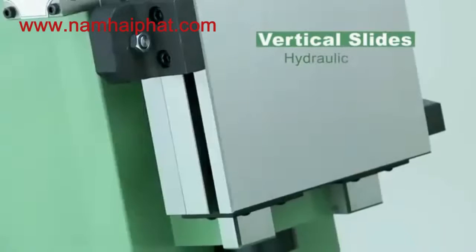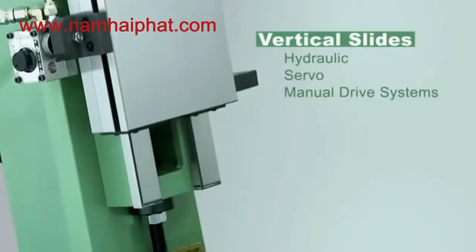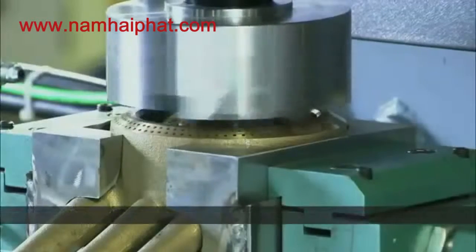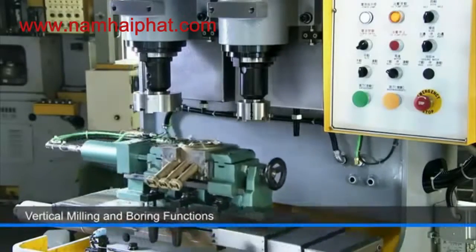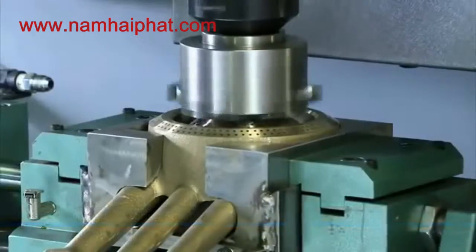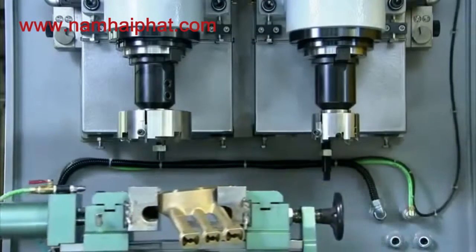The vertical slides offer the same configuration options as the horizontal slides and are also available with hydraulic, servo or manual drive systems. This gives customers the option of vertical milling and boring functionality and, as we can see here, these spindles are highly rigid and can easily handle large milling heads for component milling applications.